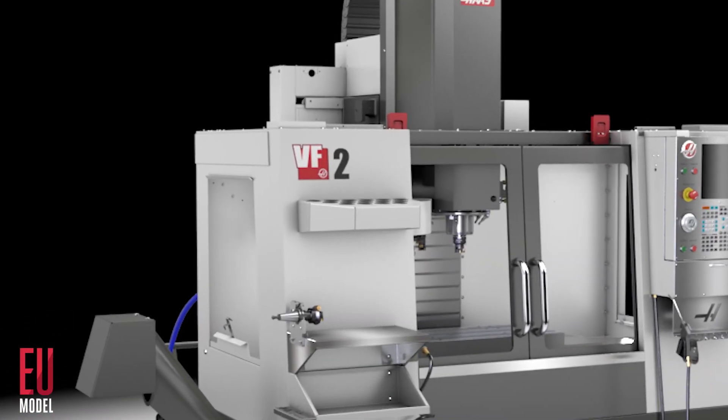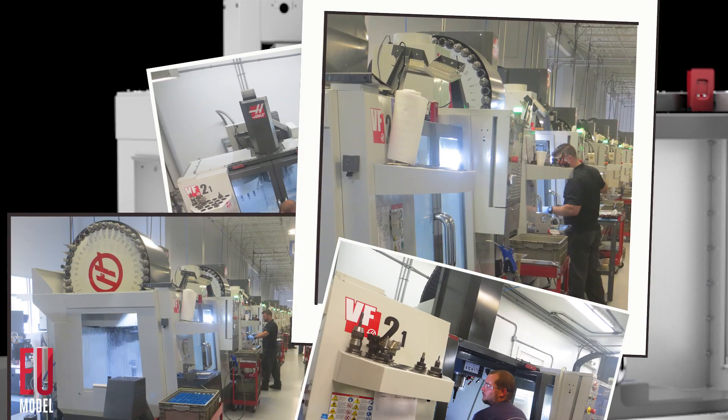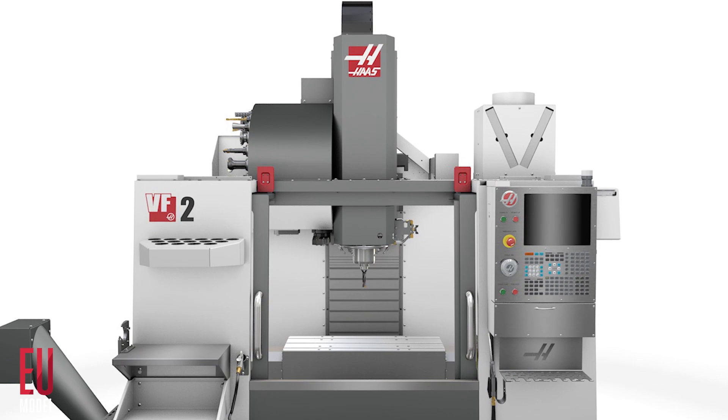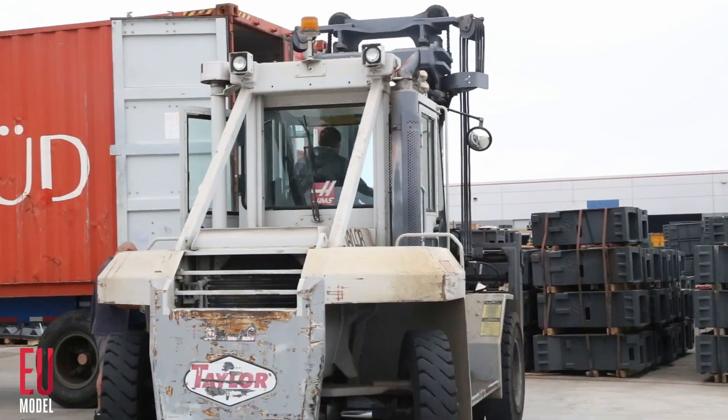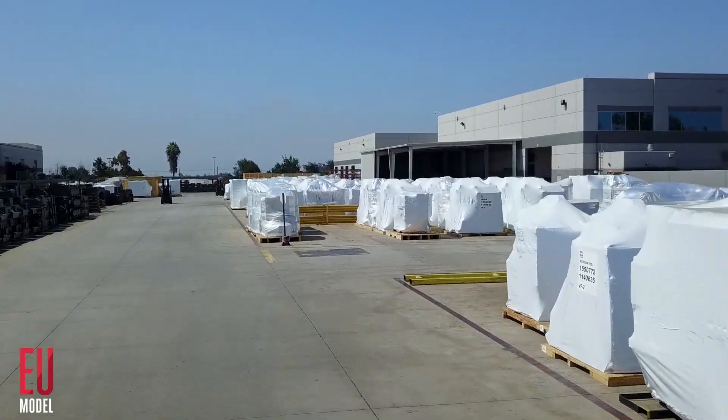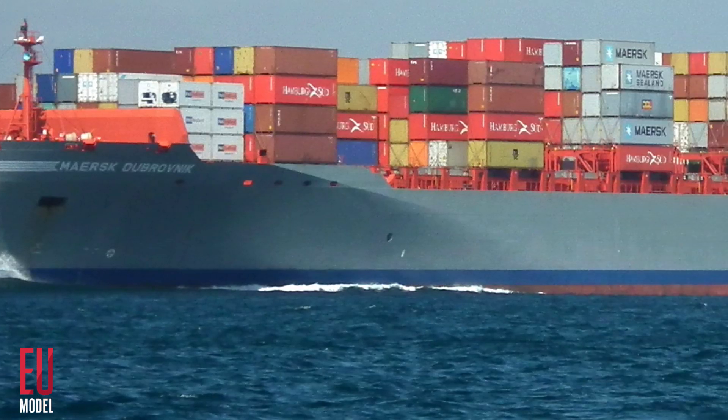We don't put an EU decal on your new Haas VF because this is the same high-performance mill we sell all over the world. This is a full-featured machine tool, the same mills we've used to become the largest provider of VMCs in the US and one of the major contenders worldwide.